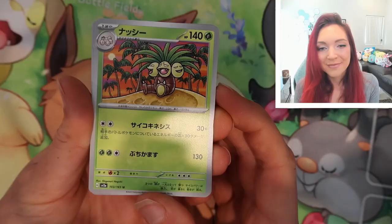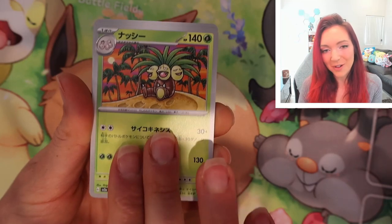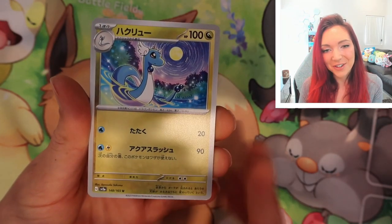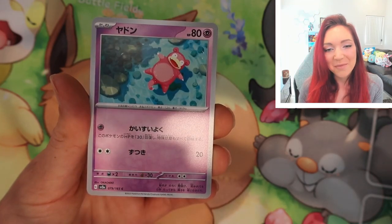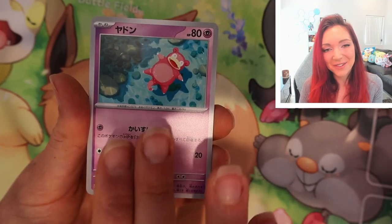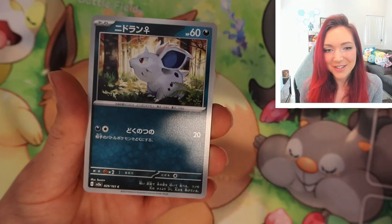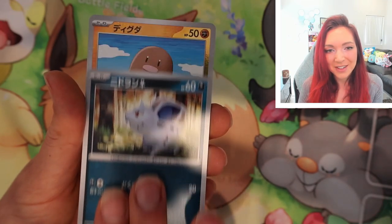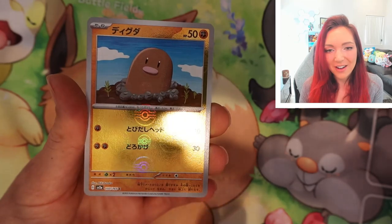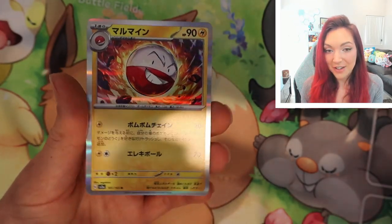We've got an Exeggutor — very colorful tropical artwork. Oh my gosh, yes — we got the Dragonair, I'm going to have to show you that line in a second. Beautiful Slowpoke — this is not the cutest thing, Okacheke just knows how to do it. We've got another Fossil, looks like an Omanyte fossil. Another little female Nidoran. A reverse Diglett — very nice holo there. And a holographic Electrode.